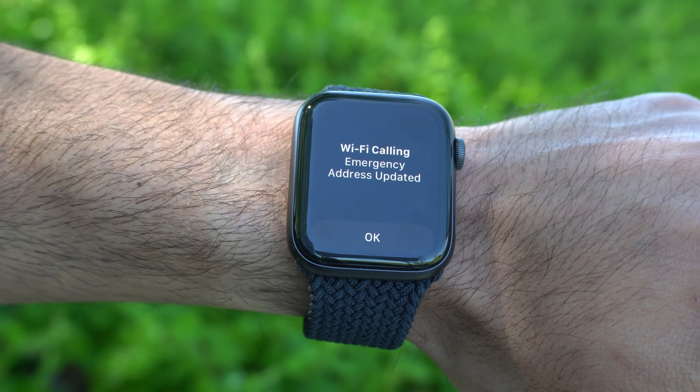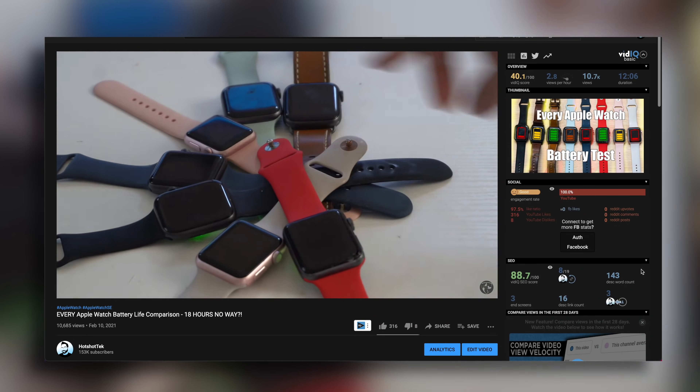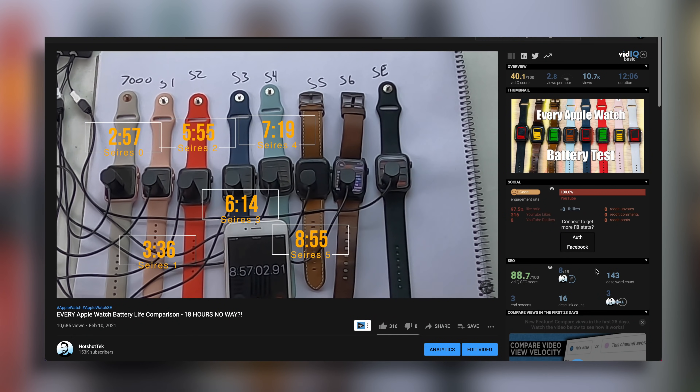In terms of battery life, it's able to deliver the same all-day battery. We actually tested this in a separate video where we did a battery drain test to see which Apple Watch lasts the longest — the SE was top three. It has plenty of battery capacity to make it through the entire day and a few hours more in case you forget to charge it.